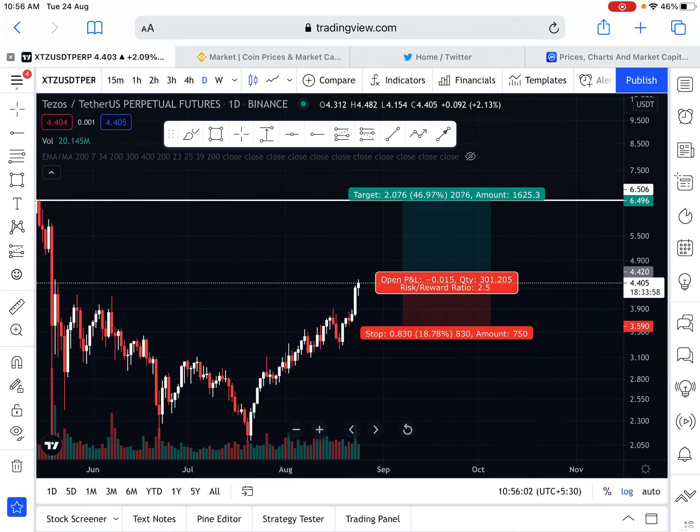An 18.78% risk-to-reward ratio is very good here. As compared to the risk, a 46% reward is expected on the XTZ chart. It means you can follow long positions, or you can split your positions.